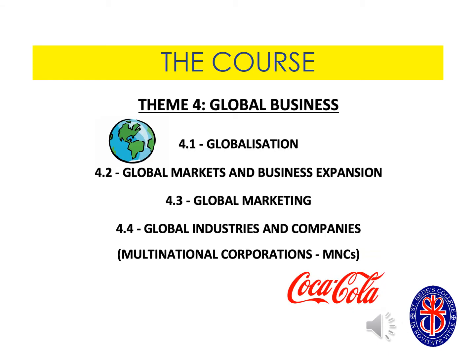Theme four is about global business. It considers how businesses impact our lives every day and how businesses such as multinational corporations are impacting the world around us.